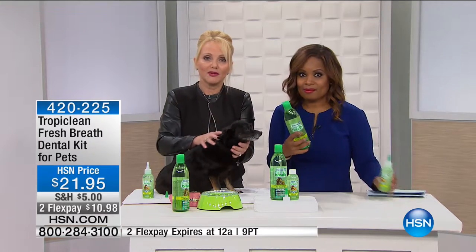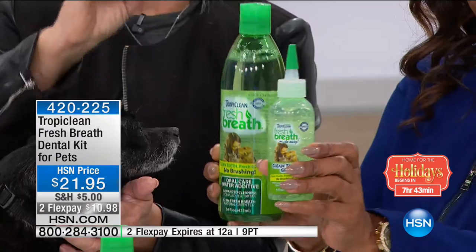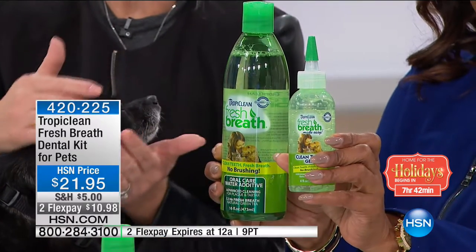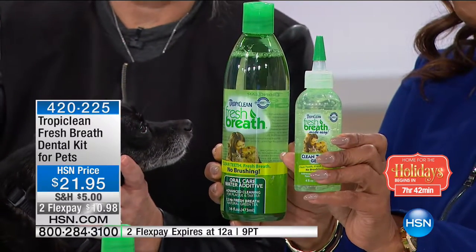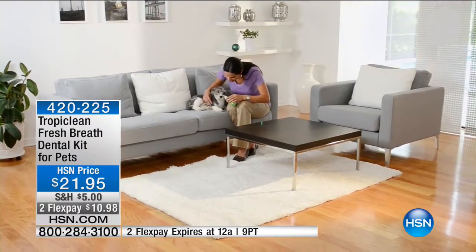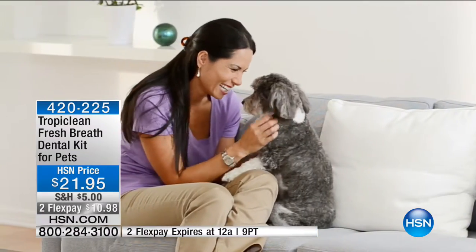That's what the good folks at Tropiclean have done for your pets. You get a 16-ounce water additive and a four-ounce gel. The gel is something you put on the teeth for the first week or two every day, then just a couple times a week. In a month, you will see the plaque and tartar greatly reduced. That's important because when your pet goes to the dentist, they don't get fillings — they pull those teeth. So having a maintenance program is super important.